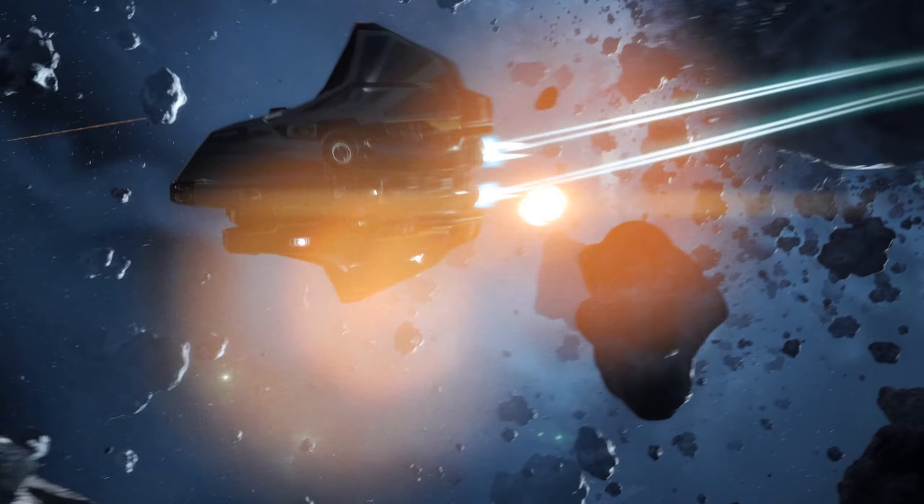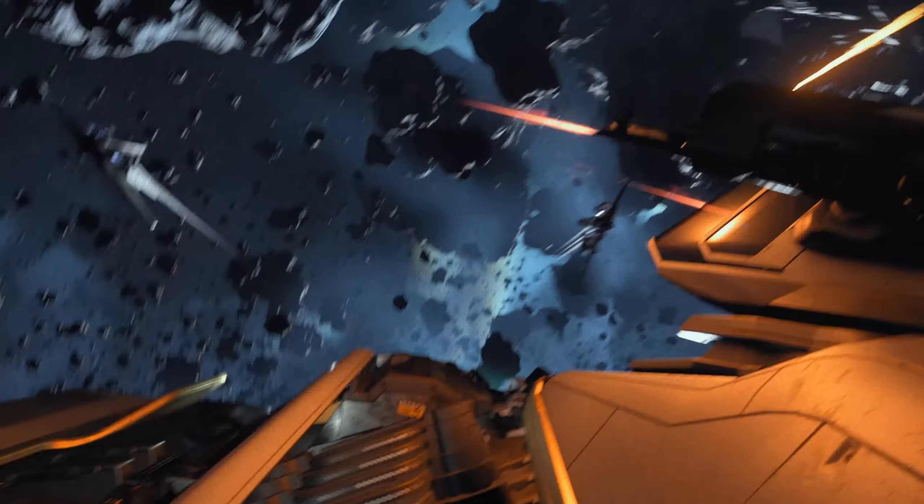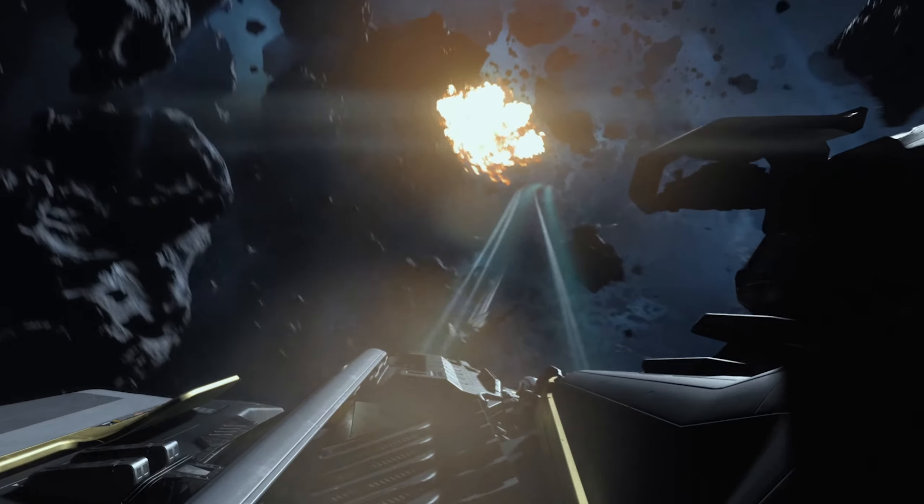Welcome Immortals, I'm Vigidaeum, here to go over the top 5 best uses for the Crusader Mercury Star Runner. Don't forget to sub up to keep up, since we're starting right now.